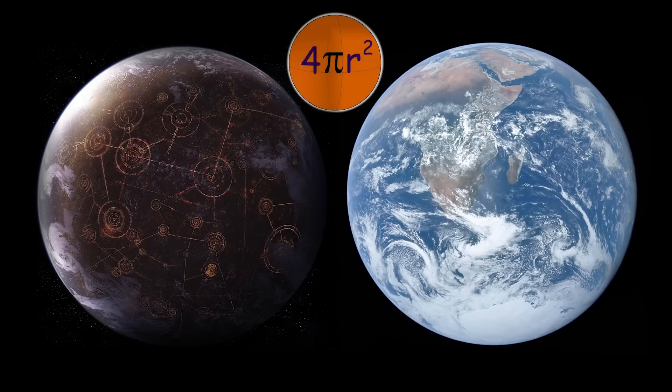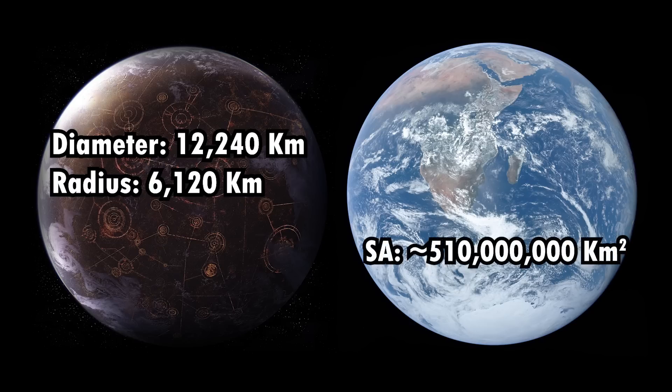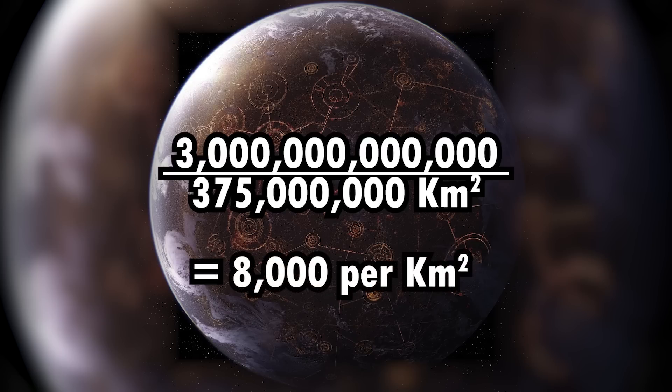So how do we know this? Well, first we need to find out the surface area of Coruscant. We have the diameter of the planet, which is around 12,240 kilometers — that's only a few hundred kilometers less than Earth, which has a surface area of around 510 million square kilometers. Let's call it half a million kilometers to make it easy, and let's say that 25% of Coruscant's surface is uninhabitable. That gives us a total habitable surface area for Coruscant of 375 million square kilometers. Divide the population — 3 trillion — by the surface area, and you get about 8,000 people per square kilometer.